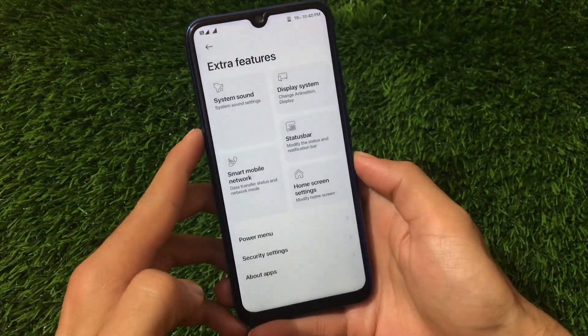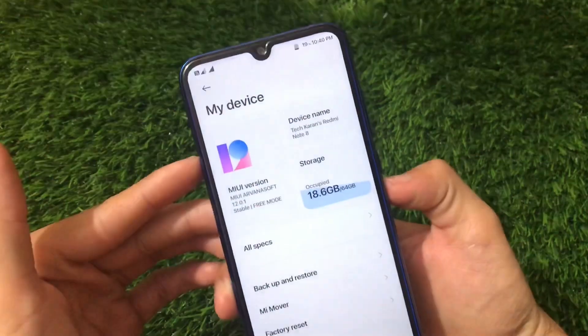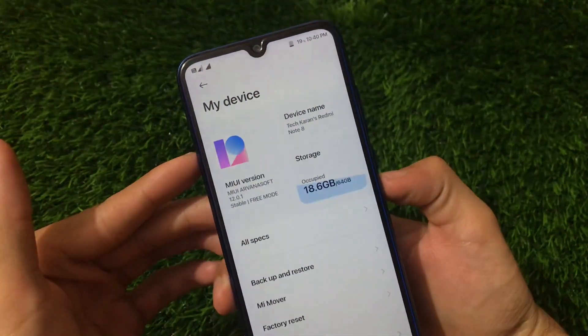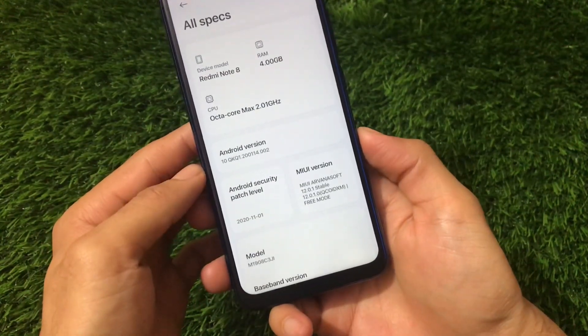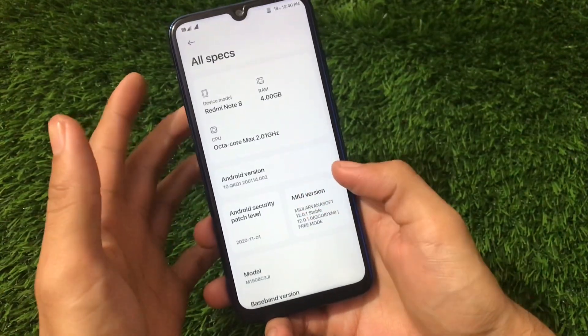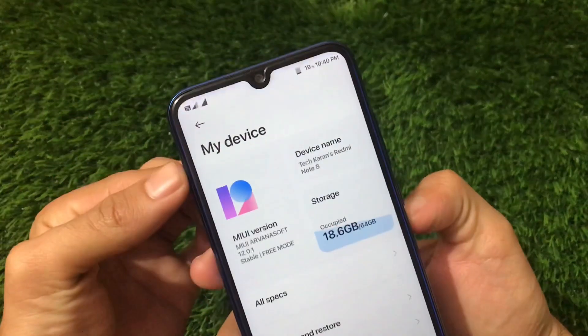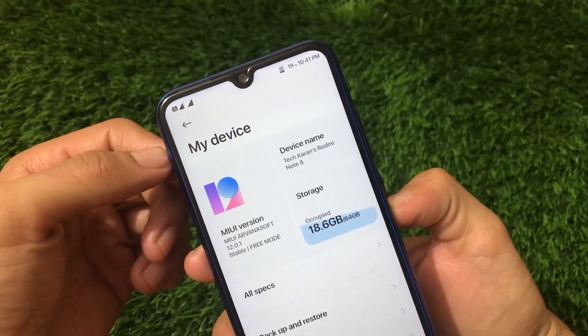The ROM is based on the latest MIUI 12.0.1 stable version — this is actually the Indonesia build. You have the November latest security patch and based on the latest Android version. You can see the status bar icons are easily adjusted, and there are some customizations included.